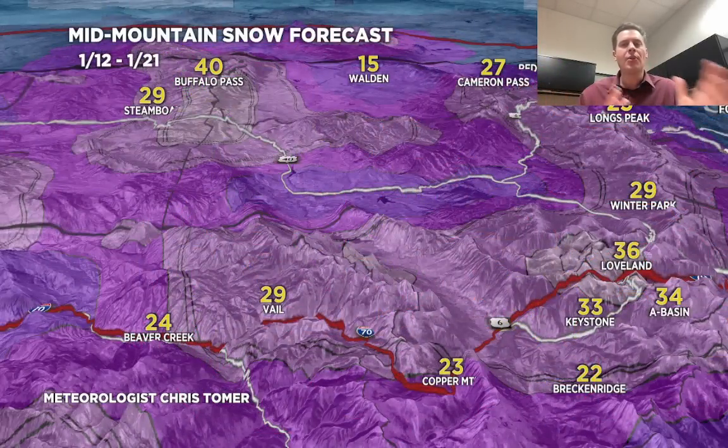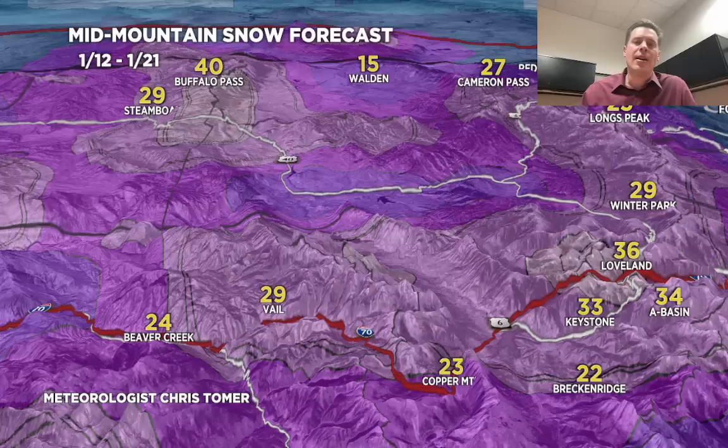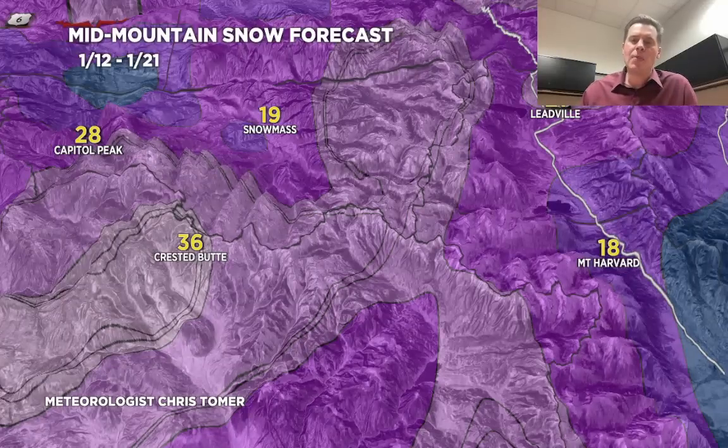Let me zoom in on the central and northern mountains of Colorado, the I-70 corridor — 1 to 3 feet of snow in the forecast between today and January 21st. A lot of that starts this afternoon, tonight, and continues through the weekend. Look at Buff Pass and Steamboat — a couple of feet to go. Look at the numbers right on top of the Continental Divide. I'd love to see 3 feet at Loveland, and Keystone, A-Basin, and Winter Park — a couple of feet up there. Over on the western slope, West Elk Mountains: Crested Butte about 3 feet. Snowmass about 20 inches on the way. Capitol Peak about 2 to 3 feet. Mount Harvard and Leadville at about a foot to foot and a half. Monarch would be in a similar category.